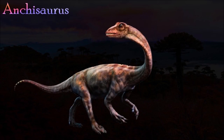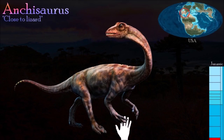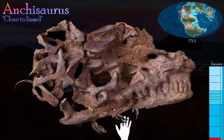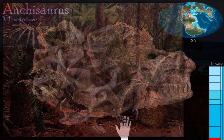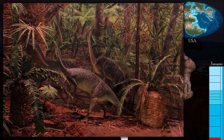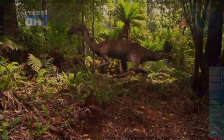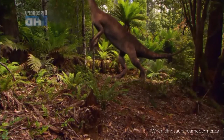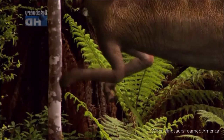Anchisaurus is North America's best known early sauropodomorph. Its skull was shallow with a narrow snout, and the teeth at the front of its upper jaw pointed forwards. These features suggest that it was omnivorous, and one specimen contains a small reptile within its gut. Anchisaurus had broad hands and its large thumb claws were strongly curved. Its feet are unusual compared to those of its relatives in that the claw on the first toe was smaller than those on the other toes.